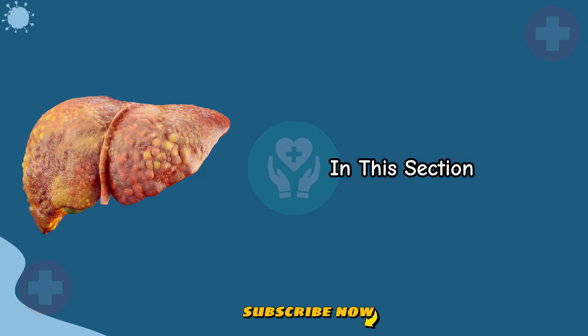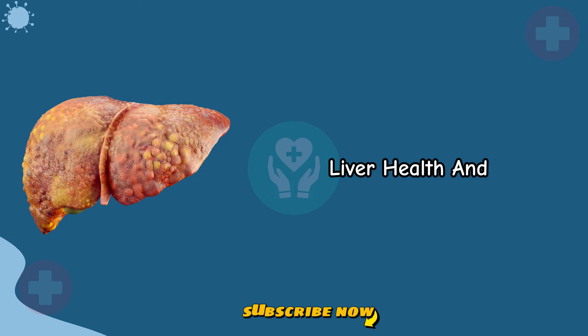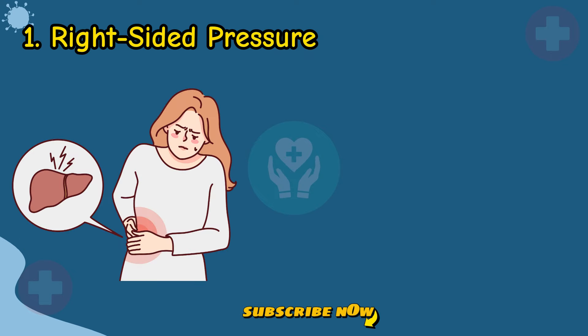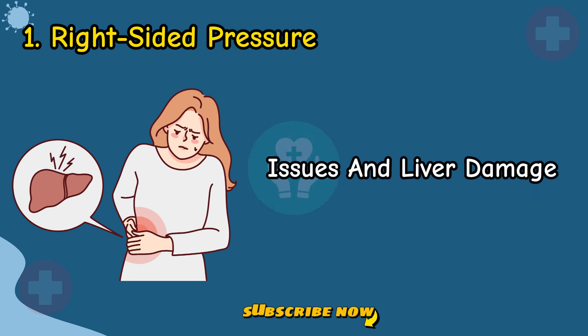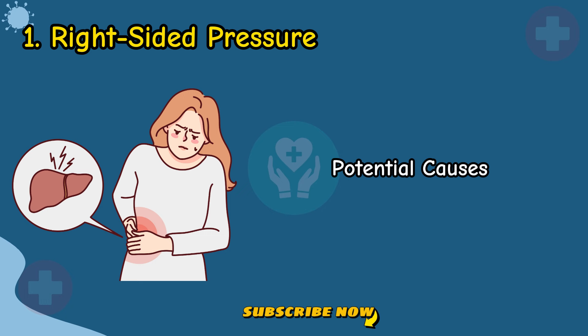In this section, we'll lay the groundwork for understanding the complexities of liver health and the importance of early detection. Sign 1: Right-Sided Pressure. Feelings of pressure or pain on the right side of your ribcage can be indicative of bile duct issues and liver damage. This common symptom is explored in detail, shedding light on its significance and potential causes.